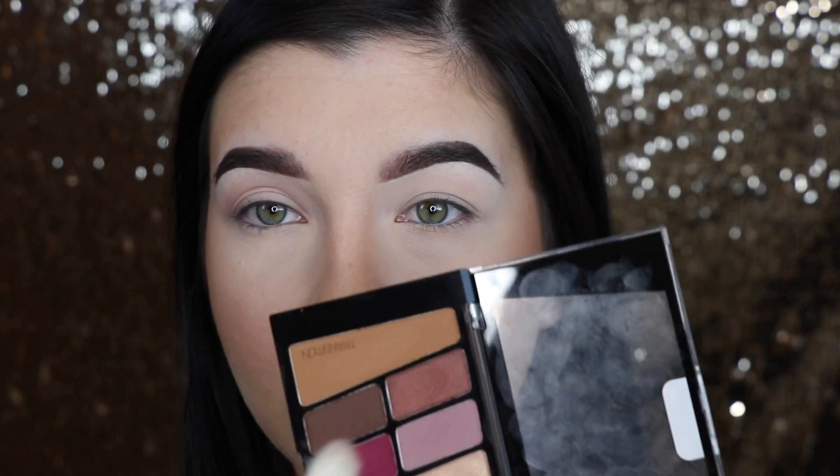I can dip into the Wet and Wild pan a couple of times with no fallout or kickback, but with the Anastasia one I dip in once and there's a lot of kickback. I don't mind the kickback as long as it blends, which it usually does. I've only dipped into the Anastasia palette once and this eye is definitely more pigmented than the other. Total I went in about twice with the Wet and Wild to match the Anastasia side.